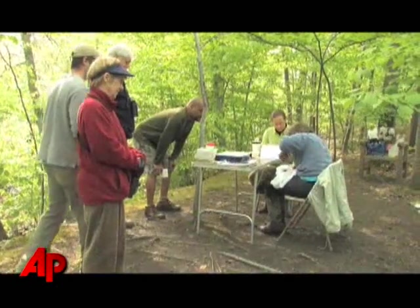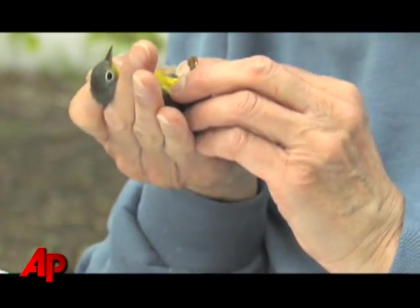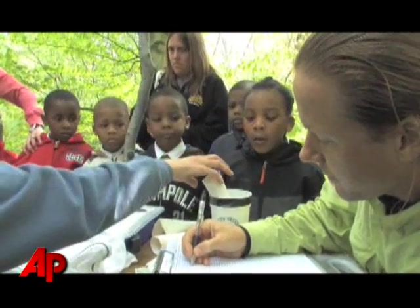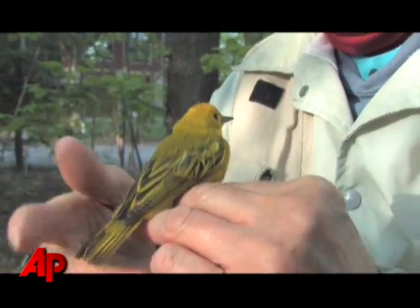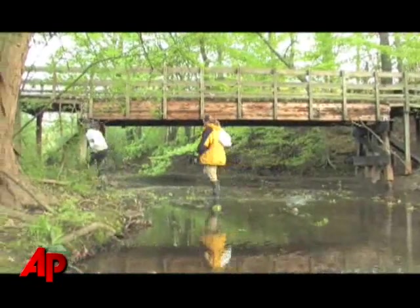A number of people stop by just to see what we're catching. I try to talk a little bit about migration, tell them what I'm doing, the importance of having scientific data, and hopefully instill in them a sense of the wonder of the natural world — birds in particular, but also the importance of green space like this so they can come on their long journeys.